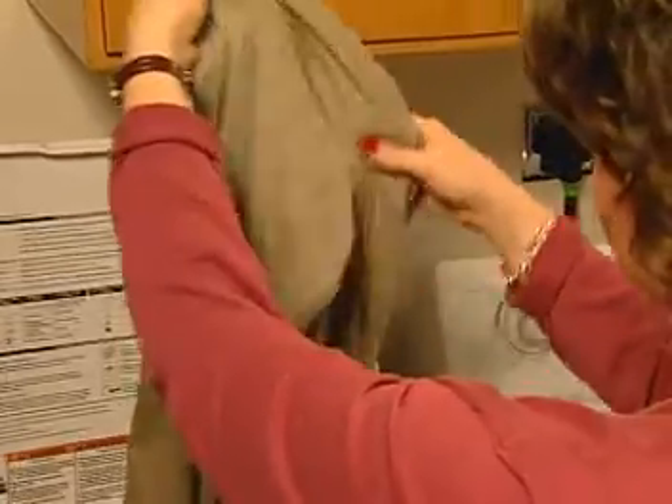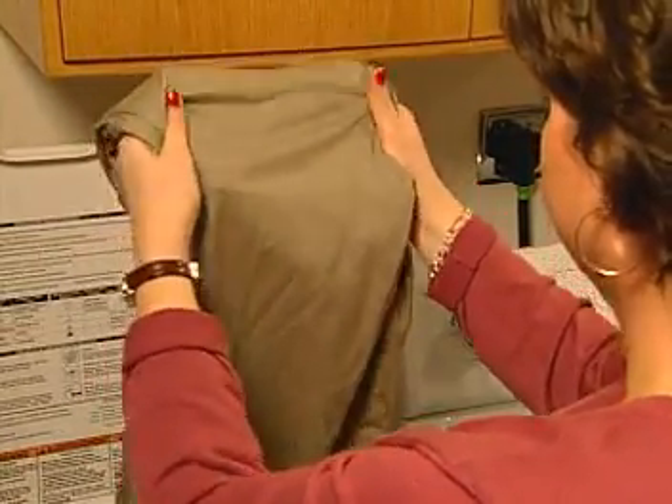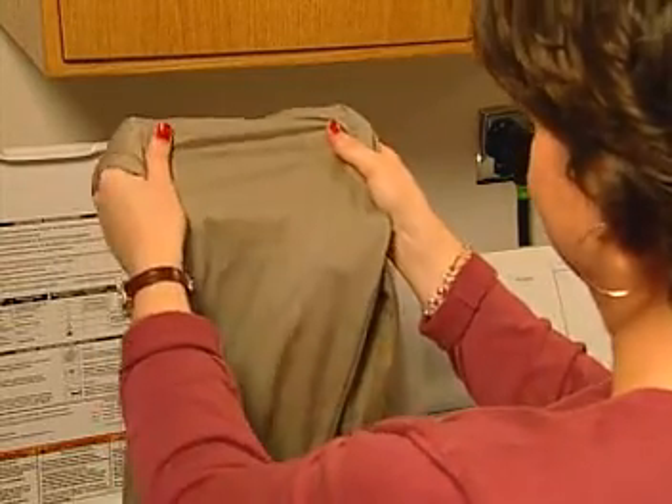Clothes that are easily soiled must be finished to both repel and release dirt and grime. Fluorochemicals can be adjusted to provide less surface tension, so that the finish releases dirt and removes soil during washing.